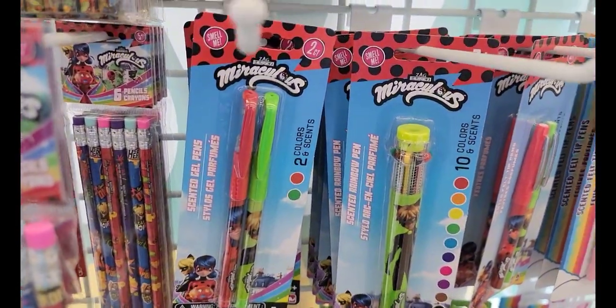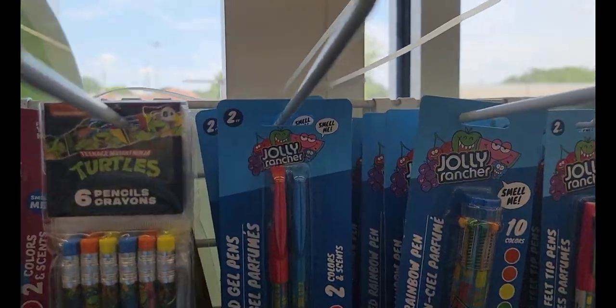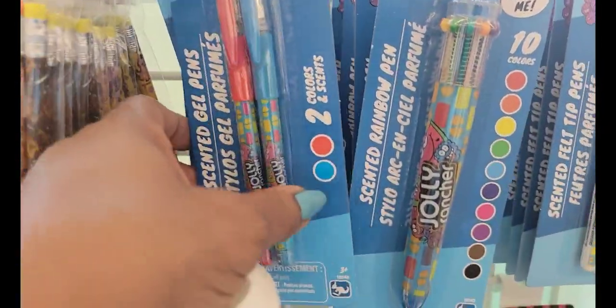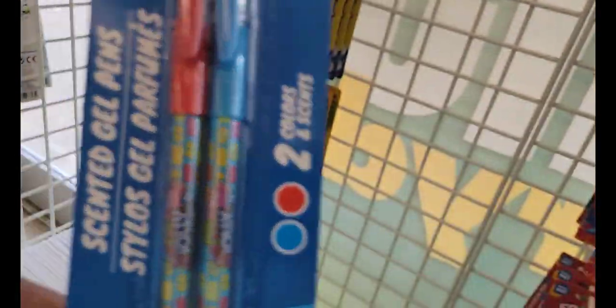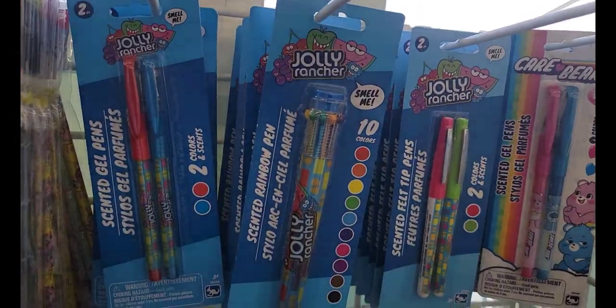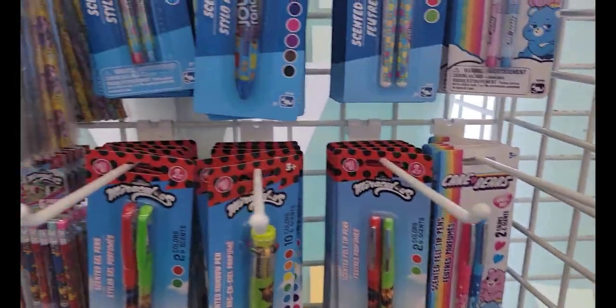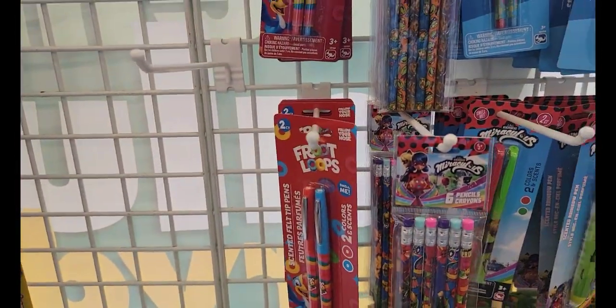They have those in the Miraculous. Then they have the Jolly Ranchers — this was a nice find. Those are the two colors and then you have the multi one. Mike and Ike, Jolly Ranchers, and Fruit Loops.